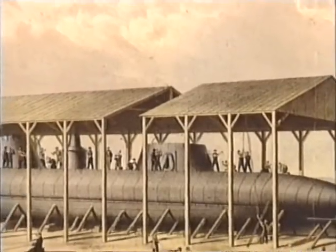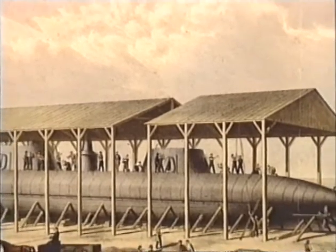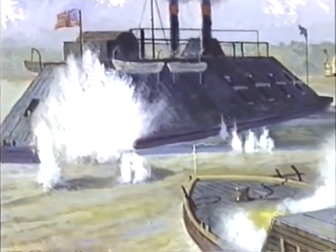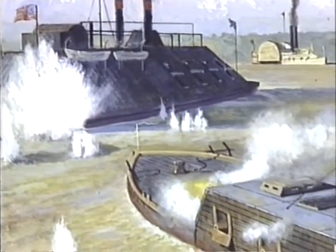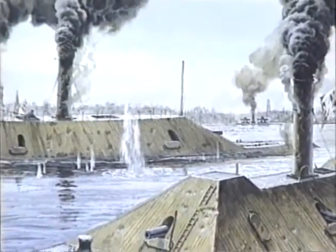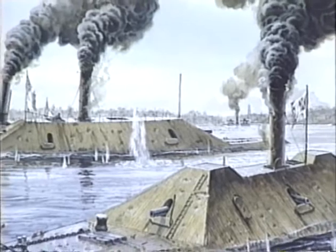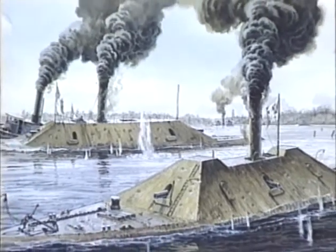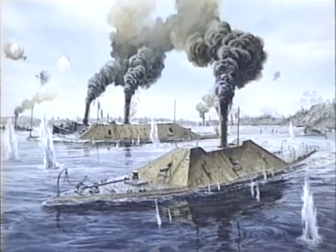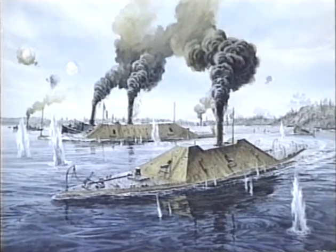Even before the Battle of Hampton Roads, the North and South had redoubled their efforts to build new ironclads. For the most part, the Union continued to build bigger and more powerful Monitor-type ships for coastal operations. But on the rivers and inland waters, an entirely different breed of armored vessel was needed. And it was here that the Confederacy again combined bare-knuckles expediency and sheer audacity to produce a makeshift ironclad navy that would bedevil even the Union's most experienced naval commanders.